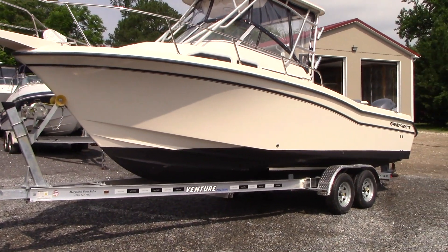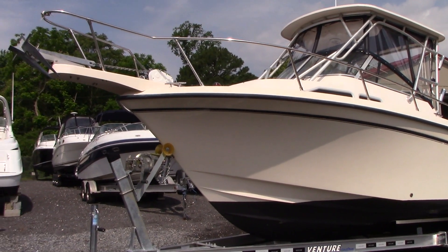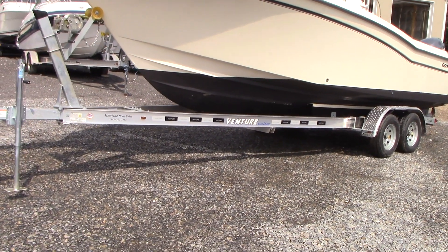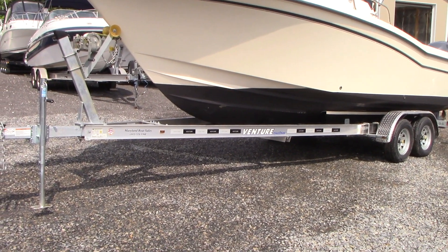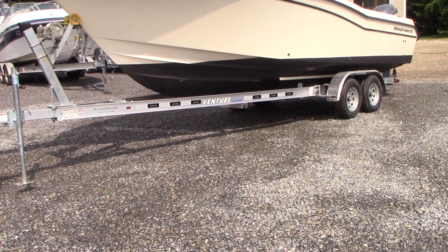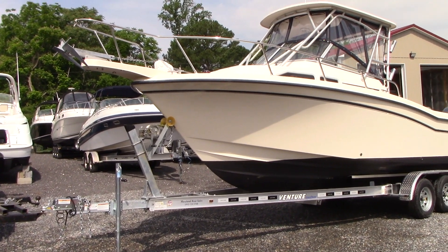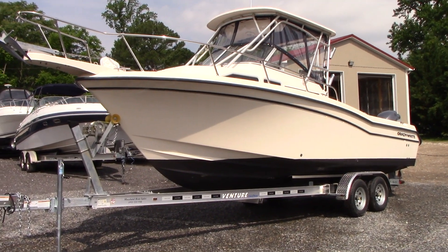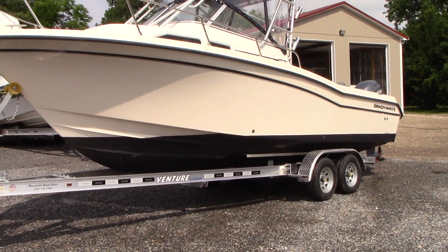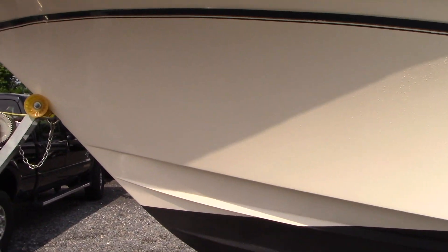The boat is in excellent condition, shows well — gel coat is in really good shape after we got a buff and a wax on it. The boat does not come with this trailer in the video or pictures; it's a little too small for it. It's a brand new one as well — we can sell you a brand new trailer since we're a trailer dealer for Venture and Load Rite trailers. The boat has a fresh coat of bottom paint, and there are no major gel coat issues, dock rash issues, or repair areas that we are seeing.